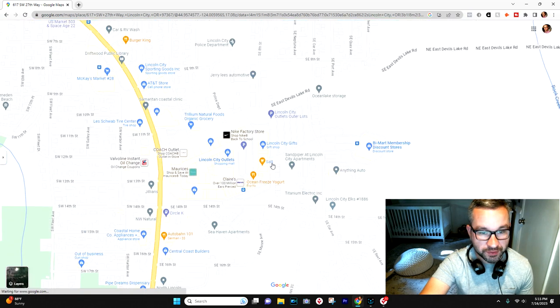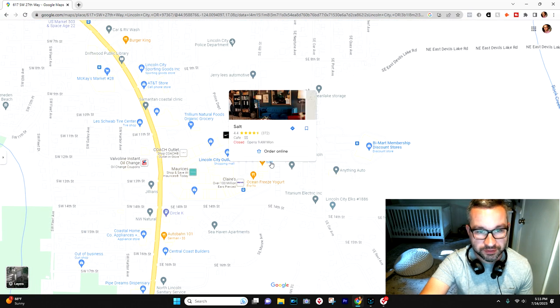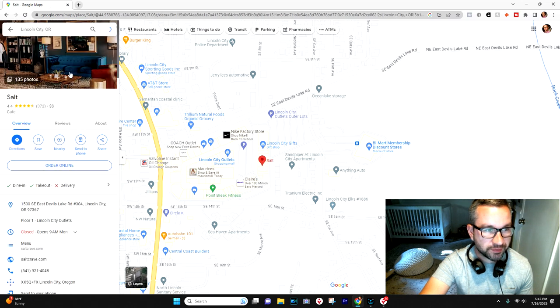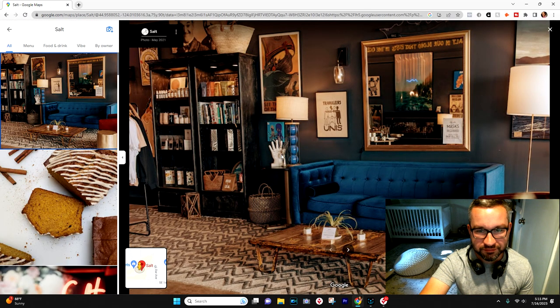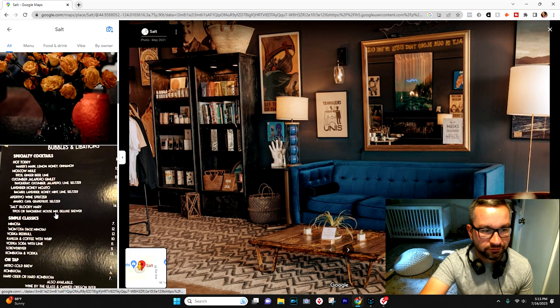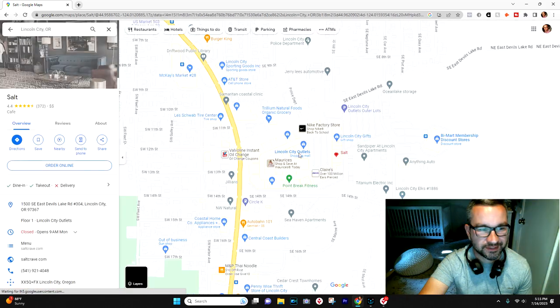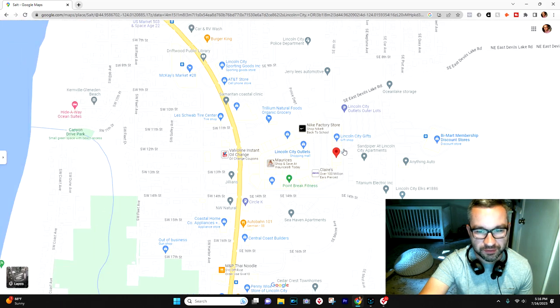Salt is a really cool place to hang out. You can see just some of the style and decor — great coffee, and they have little knickknacks and things you can pick up while you're there. Salt is a great spot.